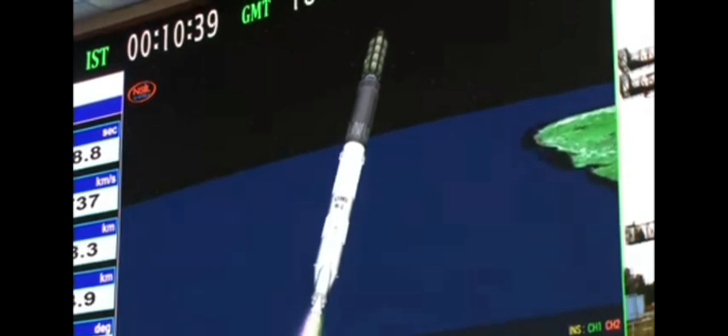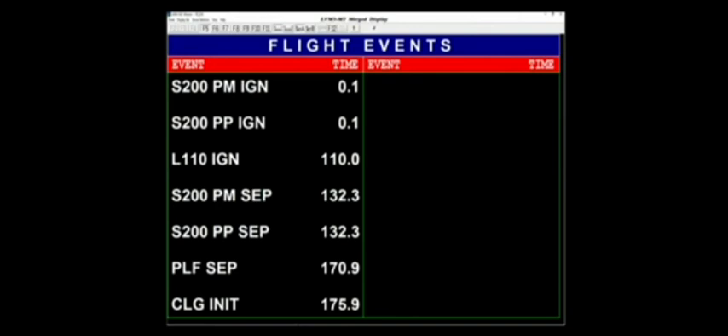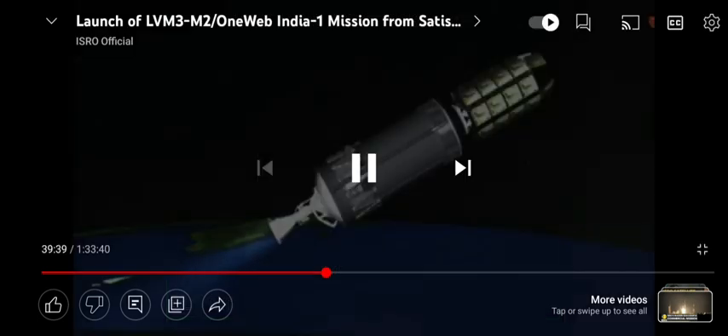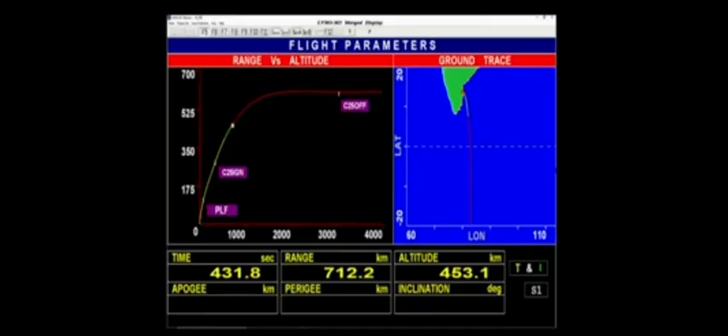Payload fairing separated. ऊष्मा कवच को पृथक कर दिया गया है। Closed loop guidance initiated. Having crossed the dense atmosphere, the payload fairings have been separated and the rocket is currently moving forward in closed loop. At 640 seconds of its operation, there is overlapping visibility from Shar, Trivandrum, and Bengaluru tracking stations.